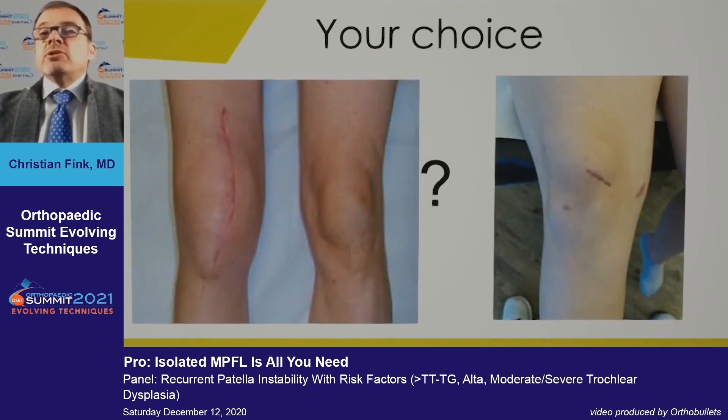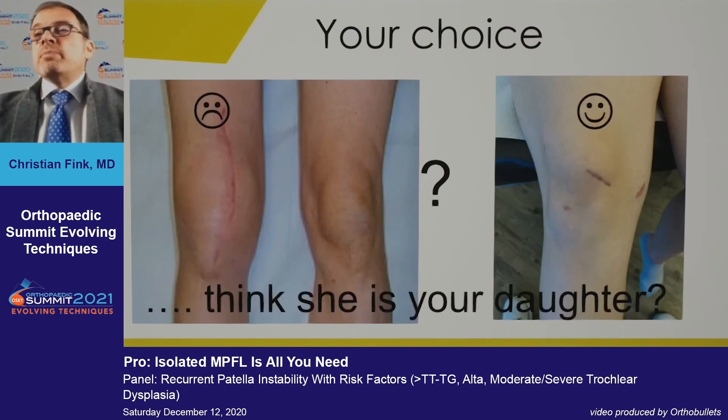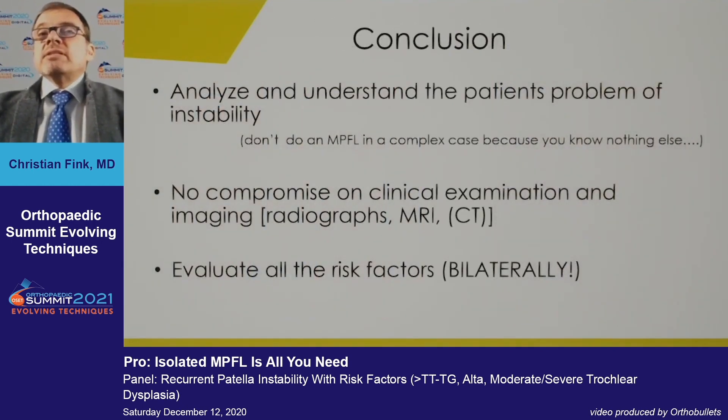It's your choice whether to do the more or less invasive operation. Think: if this girl were your daughter, what would you decide? In summary, it's very important to analyze and understand the patient's instability problem. You should not perform an MPFL simply because it's the only procedure you know — you must understand the full patellofemoral joint situation.